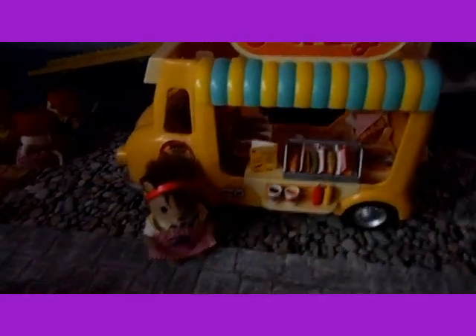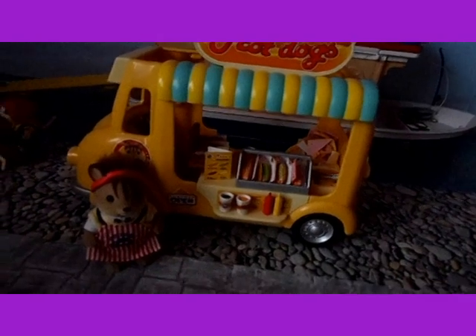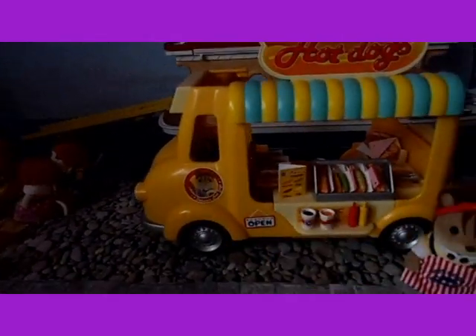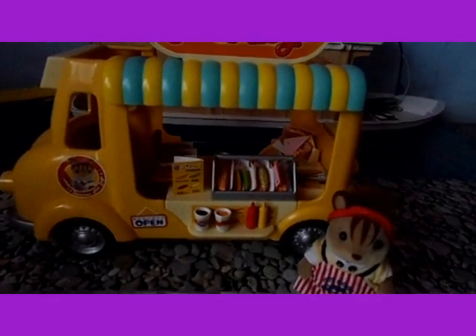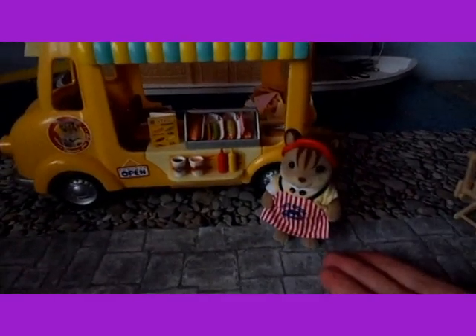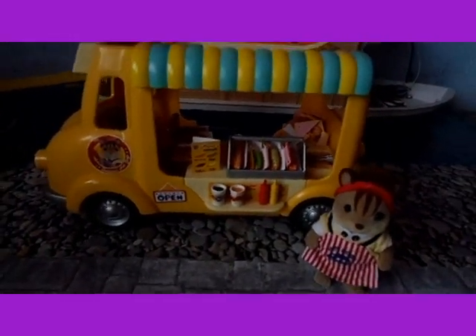The only thing I'd say that would make it better is if it had come with Cedric Walnut, not just the clothes for him. Because it's got his picture on the van, it would be annoying if you hadn't got him but had the van with his picture on it. So I suppose that's the only bad thing, but as I already had Cedric Walnut it was okay.